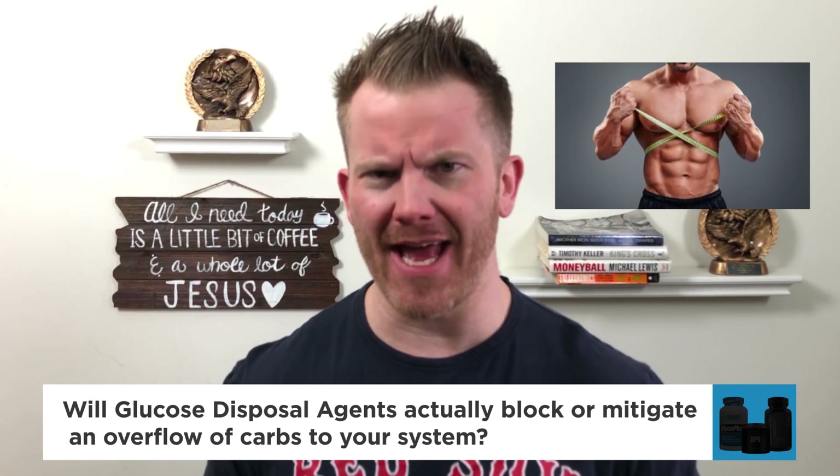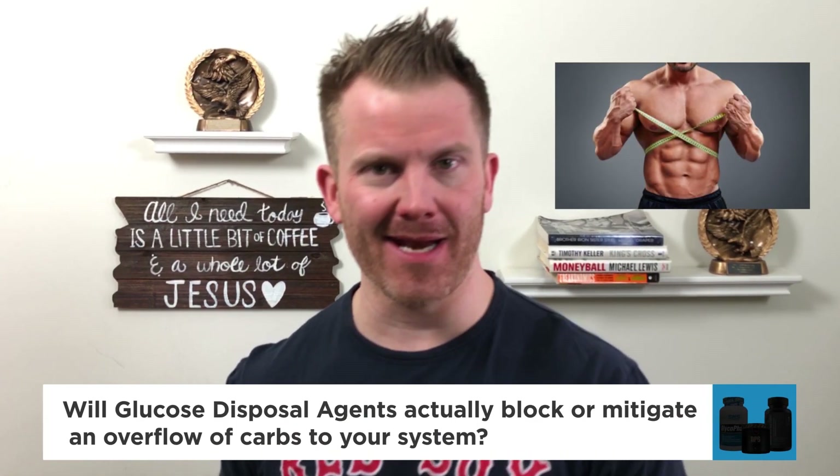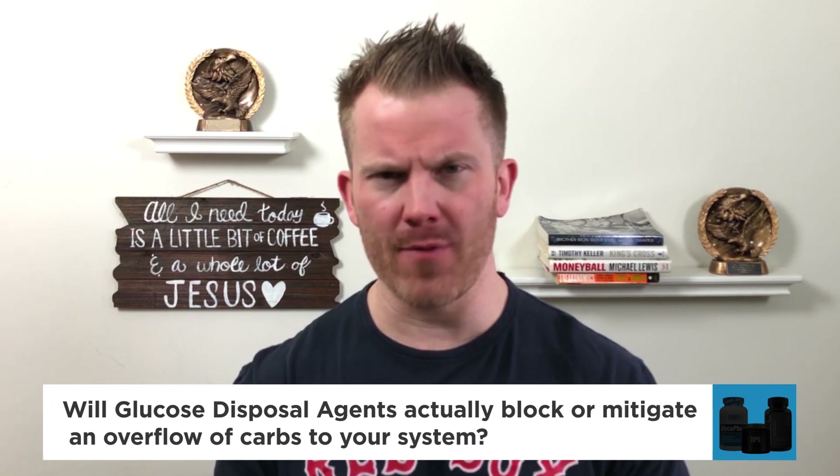Hey, Jim Schultz here for F Cubed and livefcubed.com. Will glucose disposal agents actually block or mitigate an overflow of carbs to your system? Let's find out.